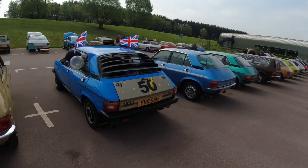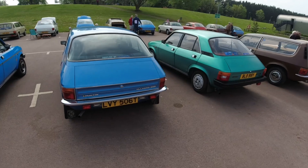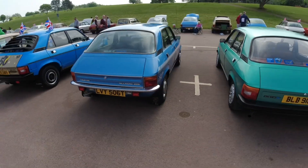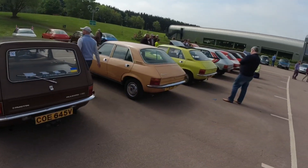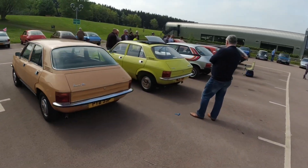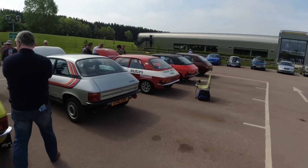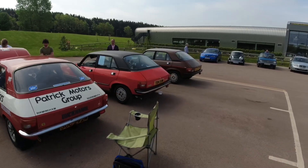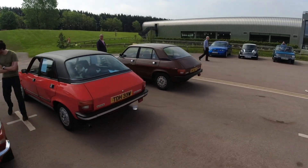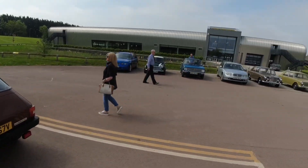Yes, I believe there's supposed to be another SS somewhere today - a white one, or is it orange? I think it's an orange one. There we go - that's a very nice Allegro, isn't it? Very nice, lovely. This will probably turn into a long and rambling video.